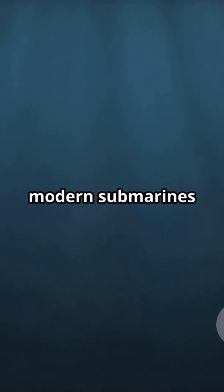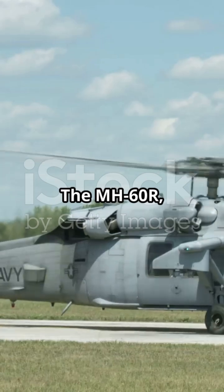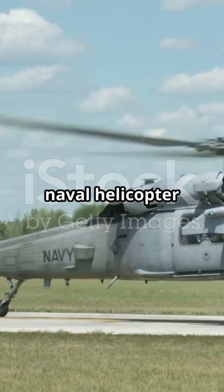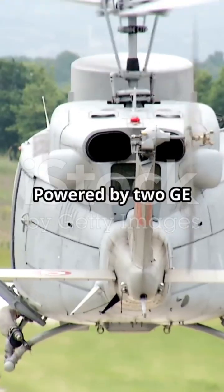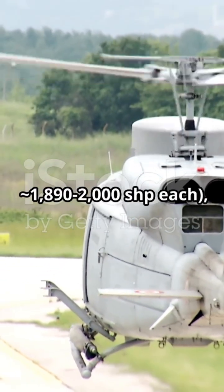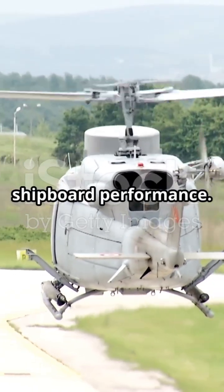The rapid development of modern submarines has forced navies to deploy specialized helicopters for detection and neutralization. The MH-60R, nicknamed Romeo, is a multi-mission naval helicopter developed from SH-60 variants, optimized for ASW and ASUW. Powered by two GE T-700 turboshaft engines at 1,890–2,000 SHP each, the Seahawk delivers superior shipboard performance.